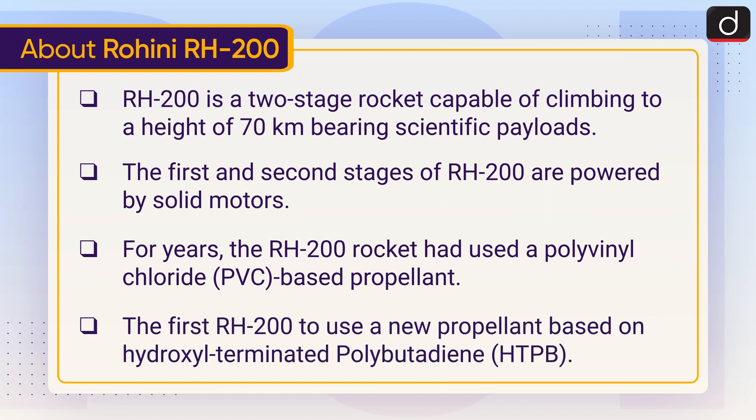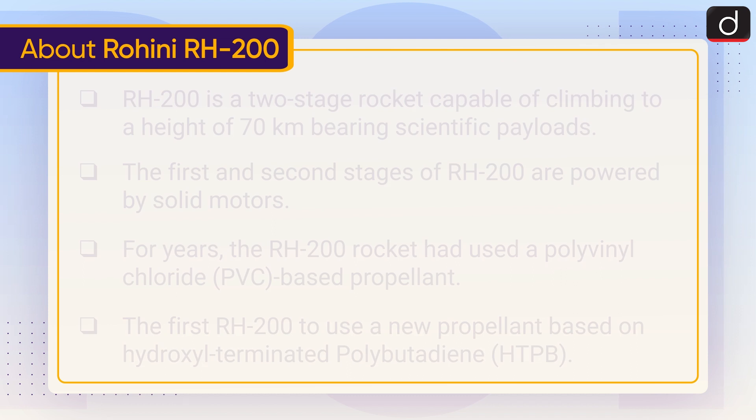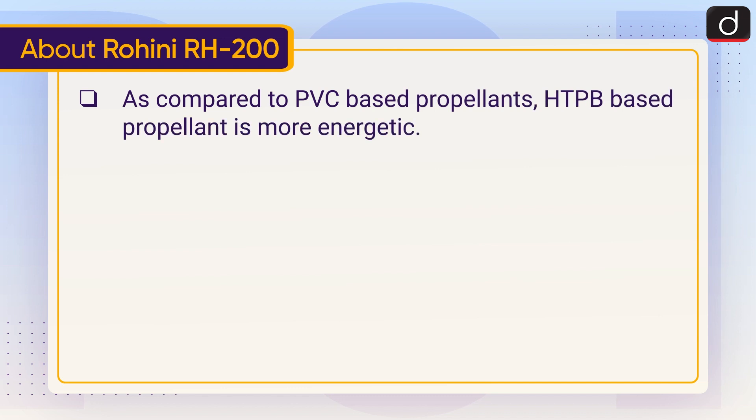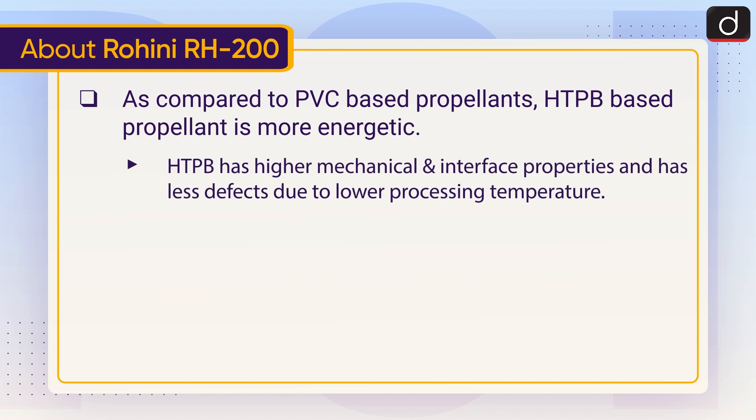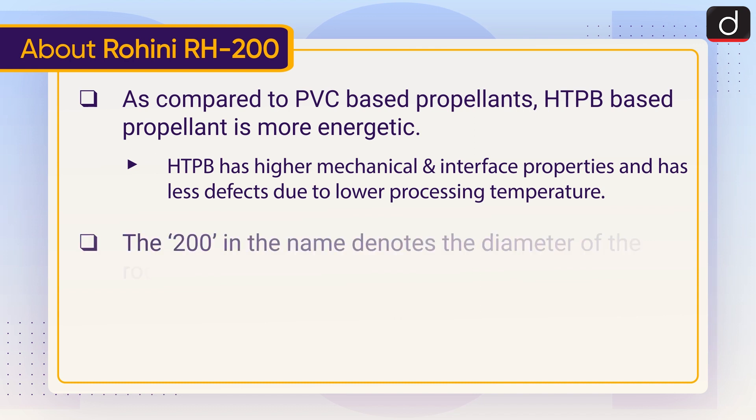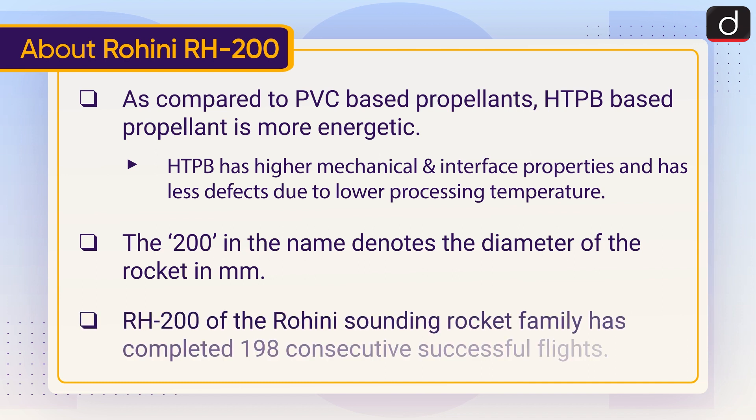The first RH-200 to use a new propellant is based on hydroxyl terminated polybutadiene, that is HTPB. As compared to PVC-based propellants, HTPB-based propellant is more energetic. HTPB has higher mechanical and interface properties and has fewer defects due to lower processing temperature. The '200' in the name denotes the diameter of the rocket in millimeters.